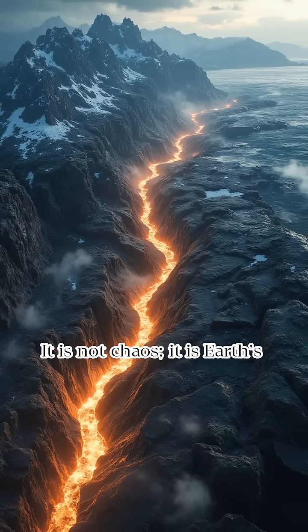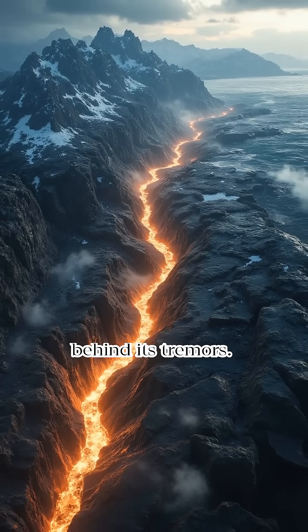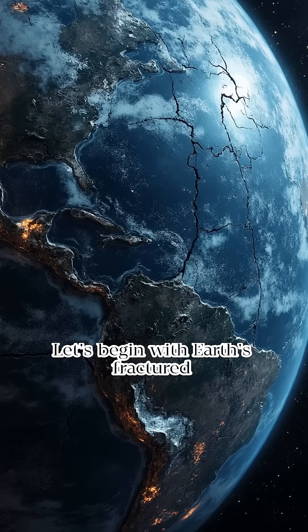It is not chaos. It is Earth's way of releasing deep tension. Uncover the sudden secrets behind its tremors. Let's begin with Earth's fractured skin: tectonic plates.